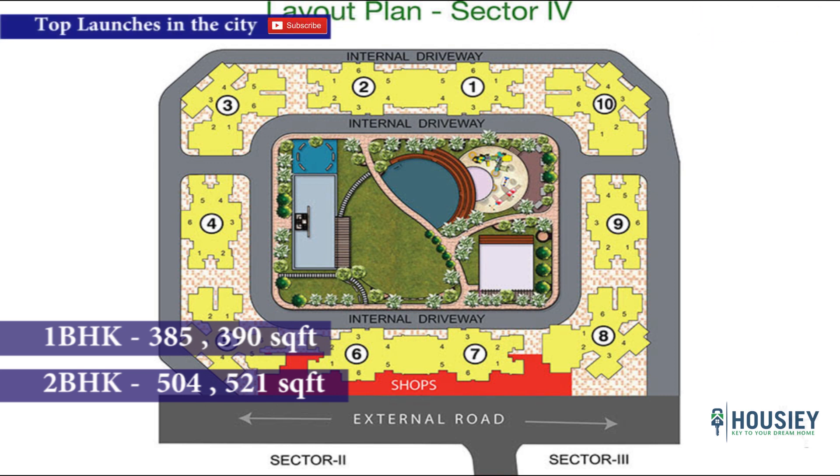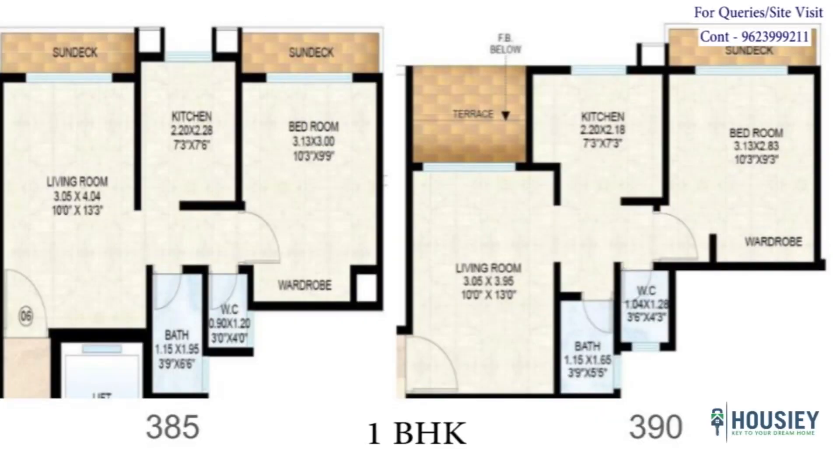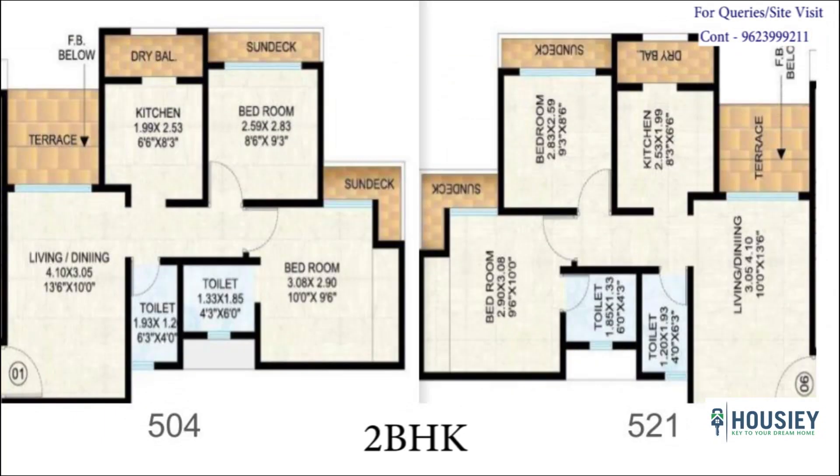Every flat has a balcony. As you can see, this is the unit plan of 1 BHK at 385 and 390 square feet, where every flat has a balcony — in the living room and in the bedroom. The 385 square feet variant has a small balcony in the living room, and the 390 square feet has a big terrace in the living room. For 2 BHK, both flats have 3 balconies — in the living room, bedroom and kitchen.